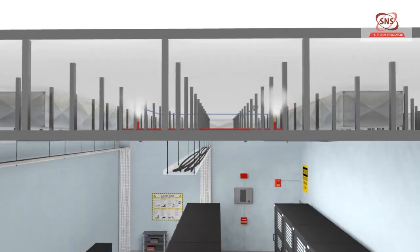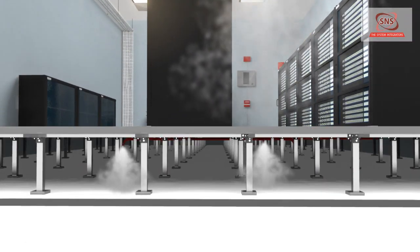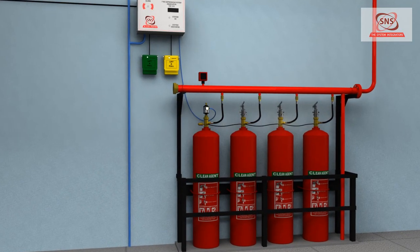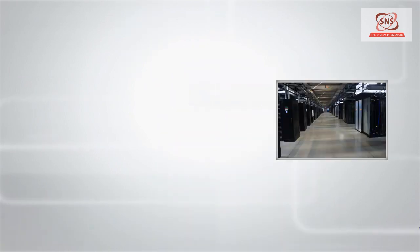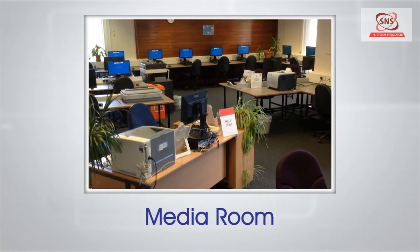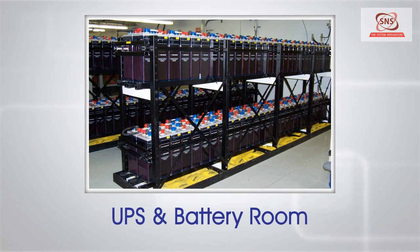Placement of nozzles in the ceiling room as well as the false flooring ensures quick and complete extinguishing of fire anywhere inside the room. These advantages and features make the system most suitable for critical applications such as server rooms, data centers, IT rooms, monitor rooms, NOC rooms, media rooms, engine test beds, UPS and battery rooms, and more.